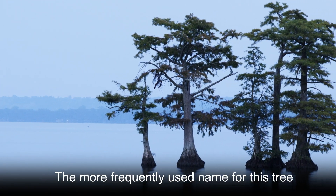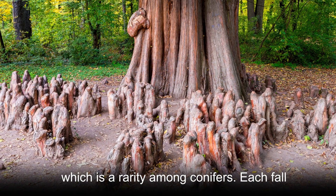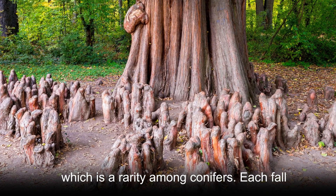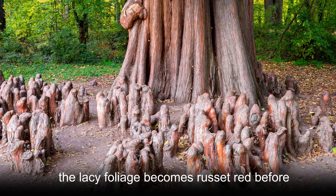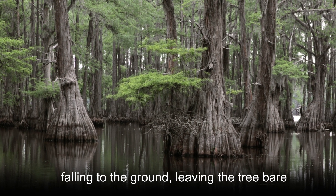The more frequently used name for this tree, Bald Cypress, indicates its deciduous nature, which is a rarity among conifers. Each fall, the lacy foliage becomes russet red before falling to the ground, leaving the tree bare and bald.